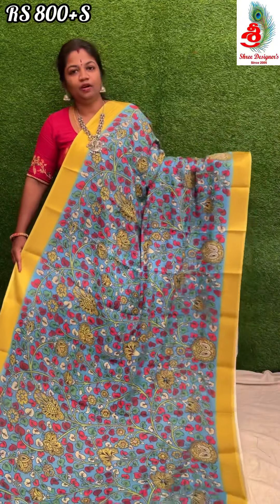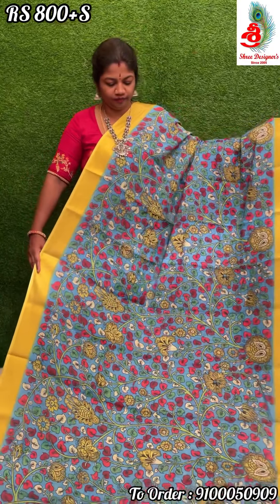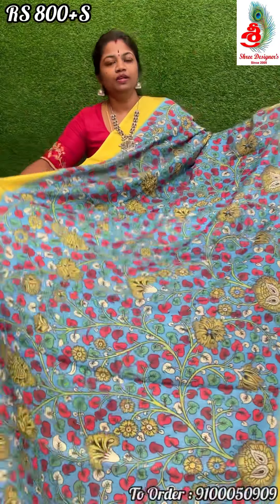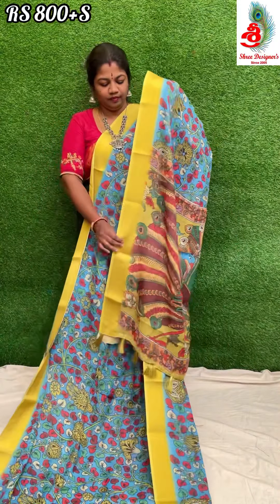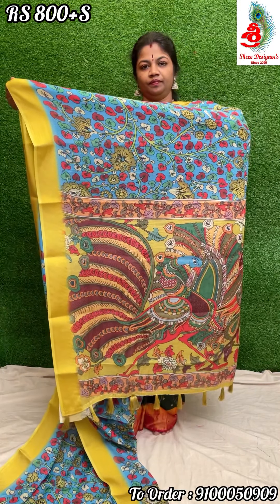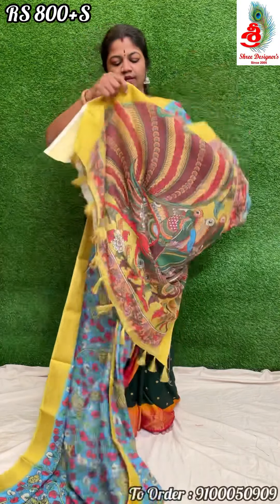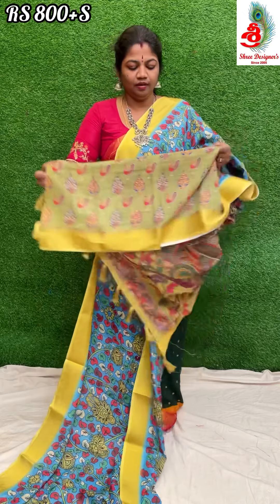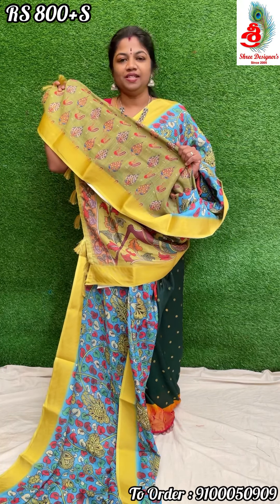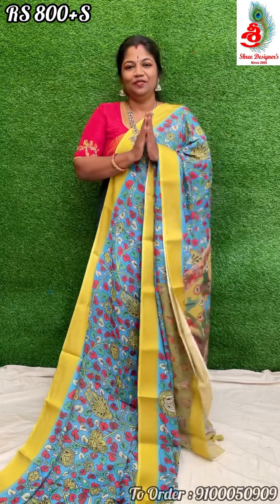Next color — it's a blue with green combination, a very nice and beautiful saree. All over kalamkari print with a beautiful pallu. Comes with a green color printed blouse. Price only 800 rupees. Please like, share, and subscribe to our channel. Thank you for watching.